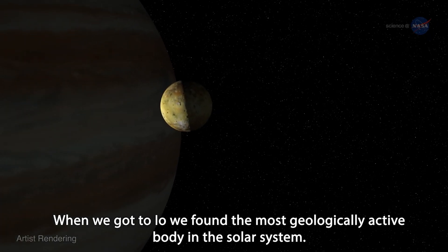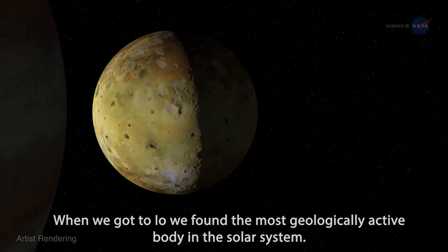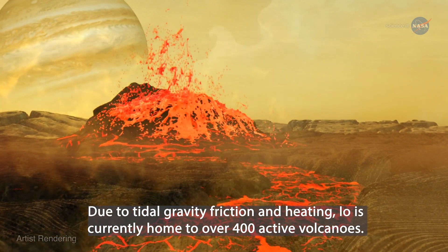When we got to Io, we found the most geologically active body in the solar system. Due to tidal gravity friction and heating, Io is currently home to over 400 active volcanoes.